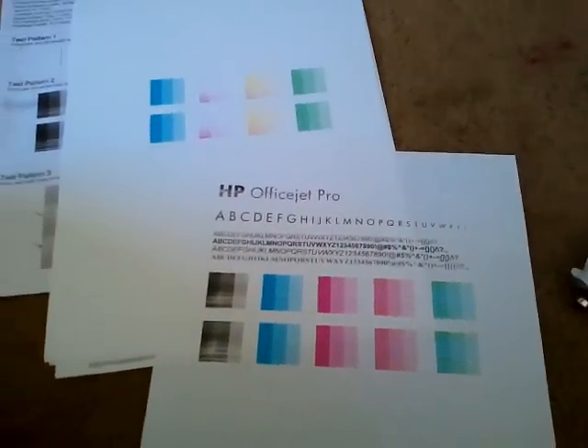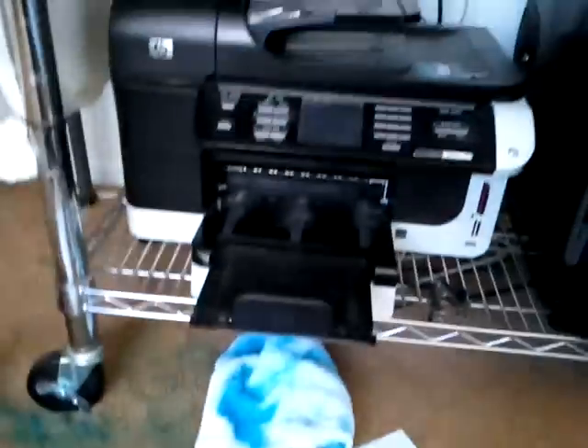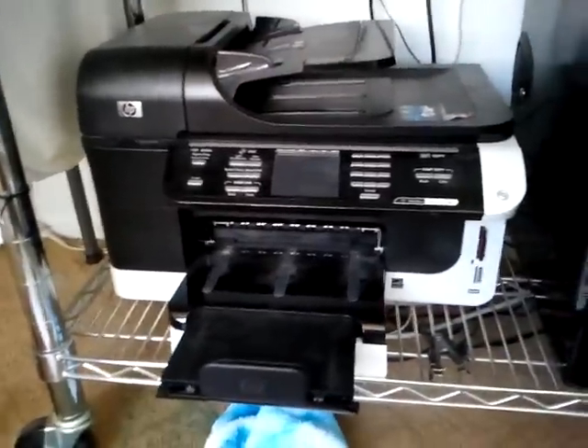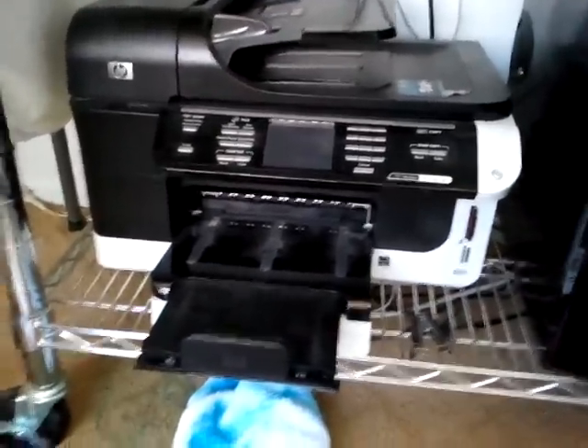I thought I would just share my experience with my HP OfficeJet 8500 Pro Series printer. I'll just come out of the gate and tell everybody that it's probably the worst printer I've ever owned, and at the very least the worst printer ownership experience.